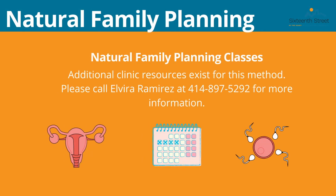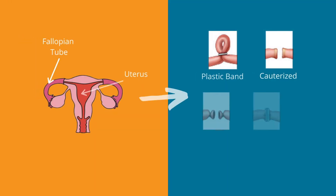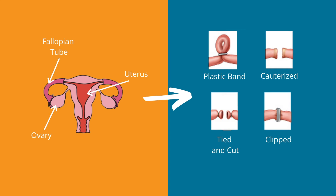The 16th Street Clinic offers natural family planning classes. If you are interested in this method of preventing pregnancy, please contact Elvira Ramirez for more information. There are also permanent forms of birth control. One of these is tubal ligation, in which the fallopian tubes are banded, cauterized, tied and cut, or clipped so that eggs are not able to enter the uterus. This does not affect your period. You will not need any other type of birth control after this procedure. We are not able to do this procedure at the clinic — you would need to go to the hospital. Remember, this method is not reversible.